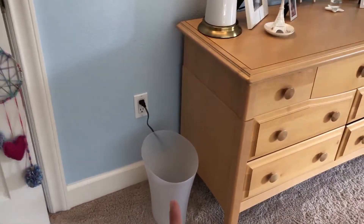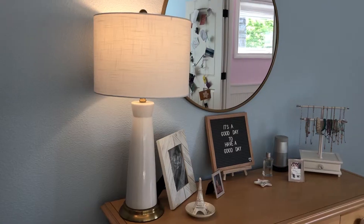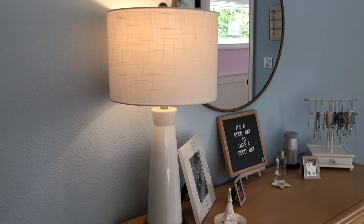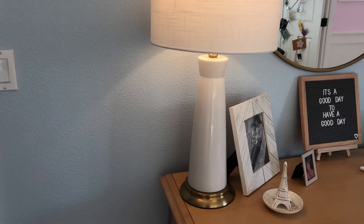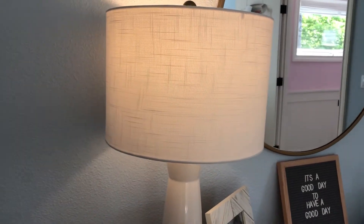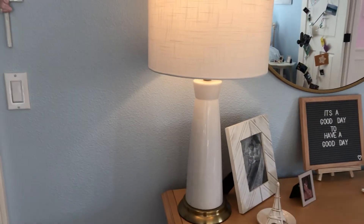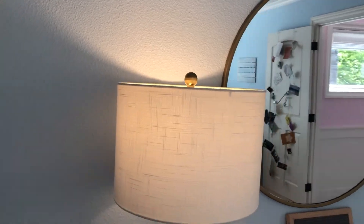Right when you walk in and look to the left you see this little trash can and my dresser. Starting with the top of my dresser, I have this super pretty white and cream with gold accent lamp. I love how the lamp shade is texturized — it adds a lot of style and really livens up the lamp. This lamp is from Target and I love the little gold ball on top.